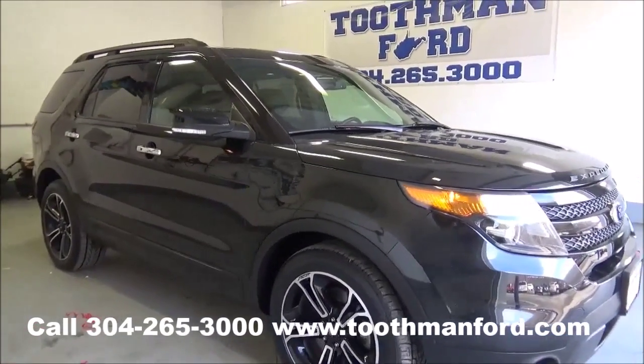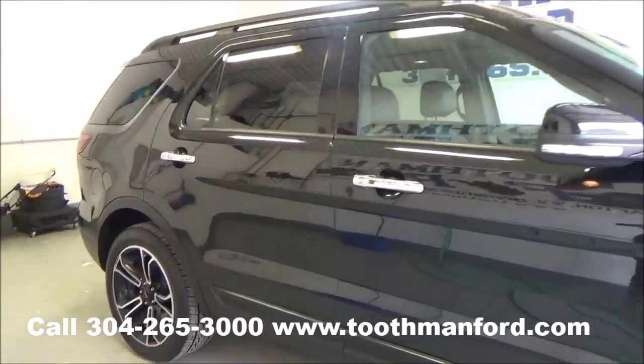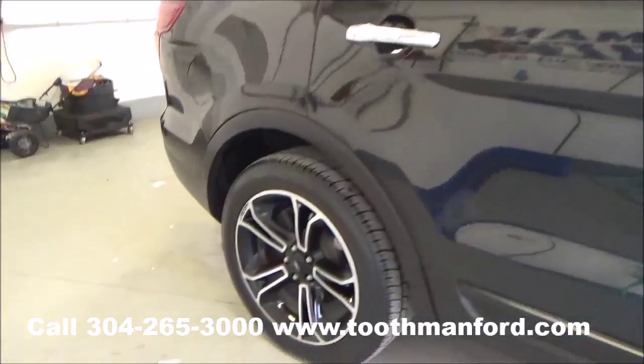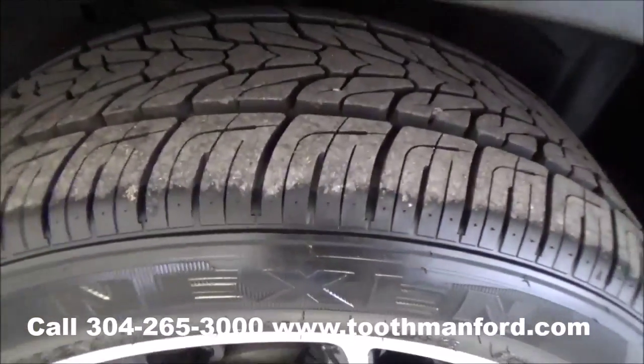It's the sport model. Has the fog lights in the front, turn signals in the mirrors, the roof racks, back privacy glass, and the sporty wheels.